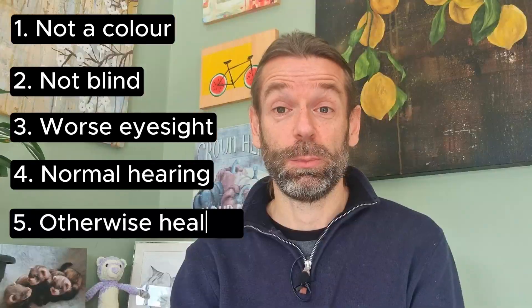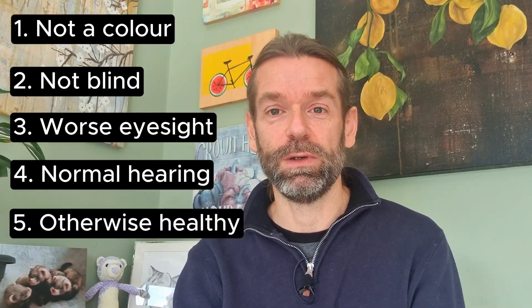So in summary: albinism is not a colour, it's a misprint. Albinos are not blind, but they do have materially worse eyesight. Albinos have normal hearing, and albinos should otherwise live a normal healthy lifespan equivalent to a pigmented ferret. Thanks for watching — do like, share and subscribe to support the channel, and we'll see you again soon.